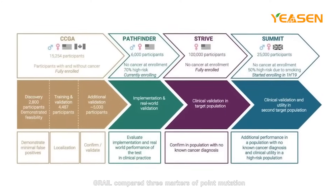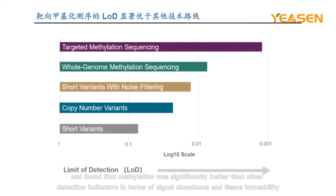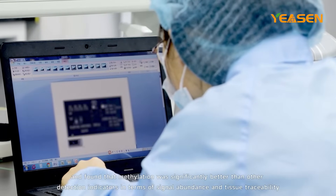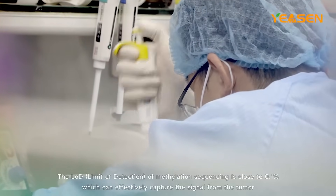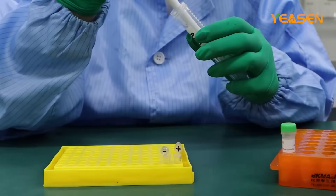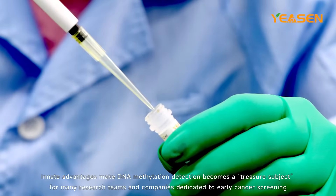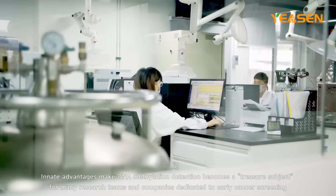Grail compared three markers — point mutation, copy number variation, and methylation — in its CCGA1 substudy, and found that methylation was significantly better than other detection indicators in terms of signal abundance and tissue traceability. The LOD of methylation sequencing is close to 0.1%, which can effectively capture the signal from the tumor. These innate advantages make DNA methylation detection a treasured subject for many research teams and companies dedicated to early cancer screening.